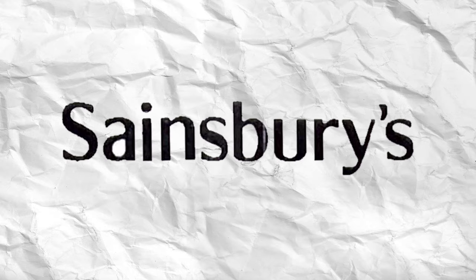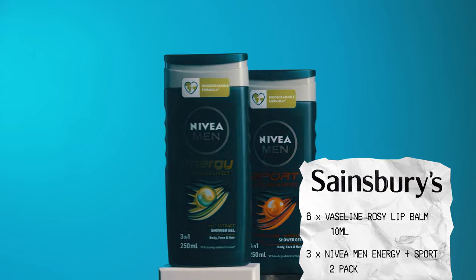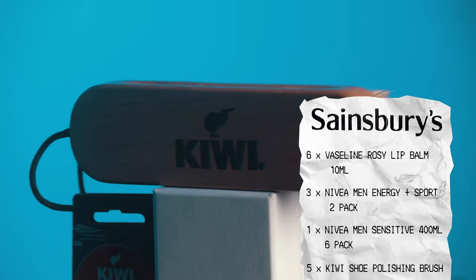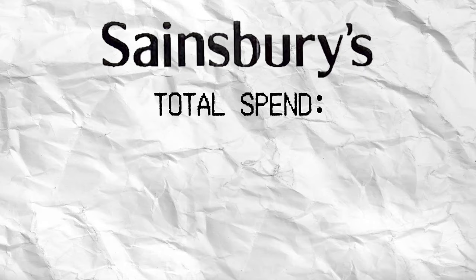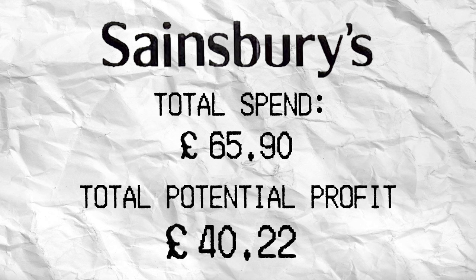Next up on the list was Sainsbury's: six Vaseline lip balms, three Nivea shower gel duo packs, one Nivea Men's shower gel six-pack, five Kiwi shoe polishing brushes, and two Valida spin mops. Total spend: £65.90. Total potential profit: £40.22.